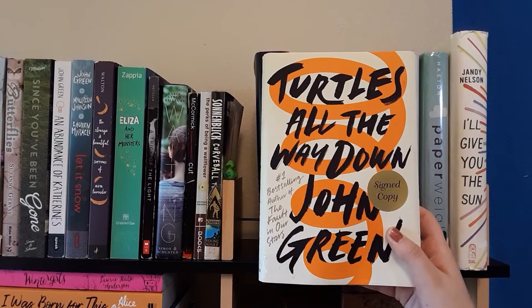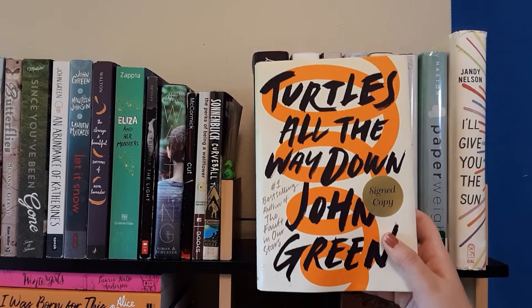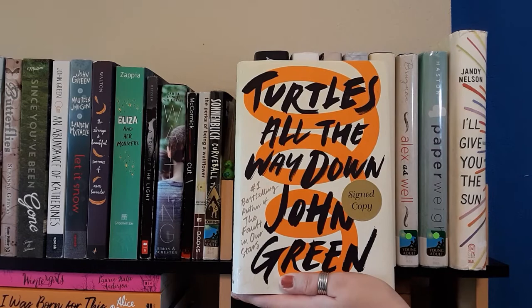It's about a girl who has OCD and also involves some sort of mystery. It's been a couple years since I've read it so I want to re-read it. It can be triggering for people who have anxiety or OCD, so just be warned — but I highly recommend it, it's my favorite John Green novel.